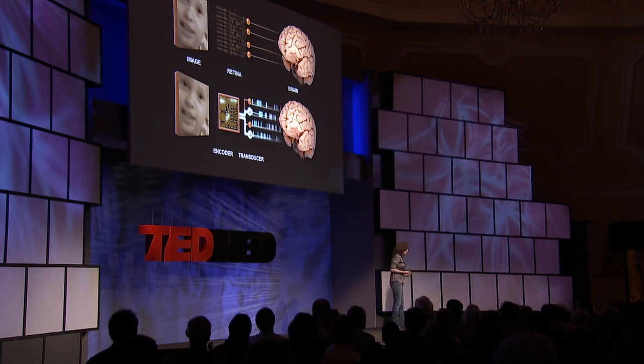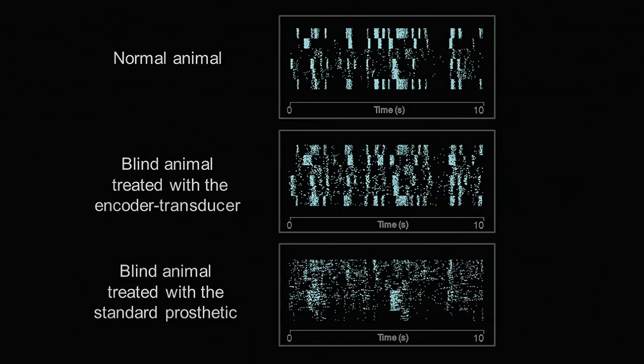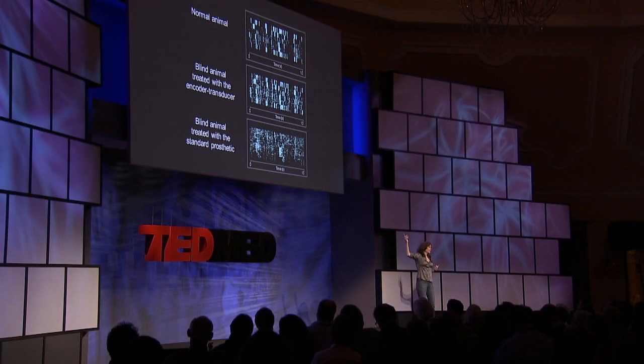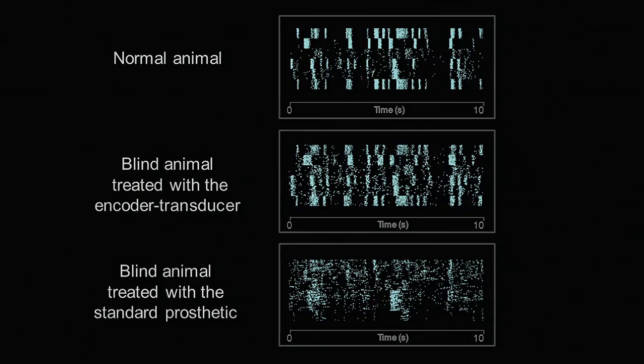Now let me show you that we can actually produce normal output, and what the implications of this are. Here are three sets of firing patterns. The top one is from a normal animal, the middle one is from a blind animal treated with this encoder-transducer device, and the bottom one is from a blind animal treated with a standard prosthetic — a state-of-the-art device made up of light detectors but no encoder. We presented movies of everyday things — people, babies, park benches — and recorded responses from the retinas of these three groups of animals. Each box shows the firing patterns of several cells, with each row being a different cell.